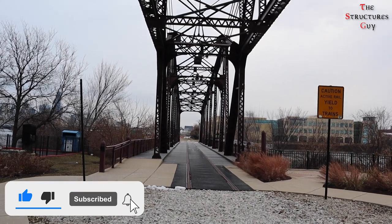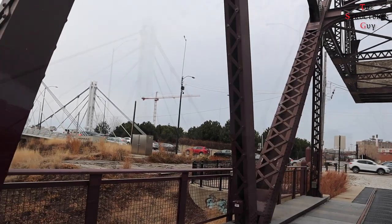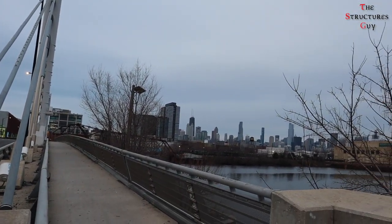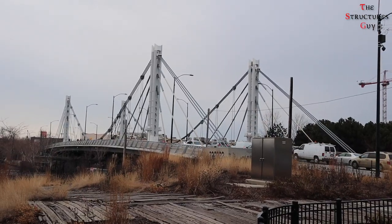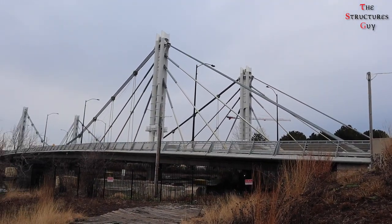One design constraint was the presence of a railroad line that used to run along the eastern bank of the river. Another design consideration was the desire to have a clear view of the Chicago skyline to make crossing the bridge visually pleasing. A hybrid structural system was selected to meet these various geometric and clearance constraints.